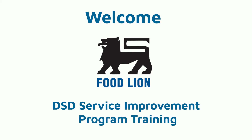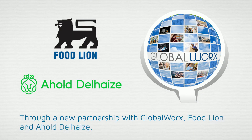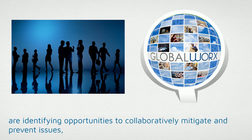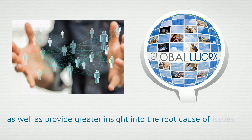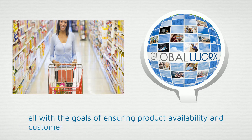Welcome to the Food Lion DSD Service Improvement Program Training video. Through a new partnership with Global Works, Food Lion and Ahold Delhaize are identifying opportunities to collaboratively mitigate and prevent issues, as well as provide greater insight into the root cause of issues and improve the communications process, all with the goals of ensuring product availability and customer satisfaction.